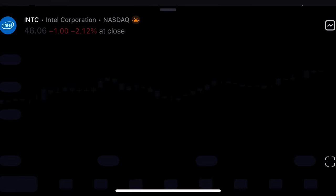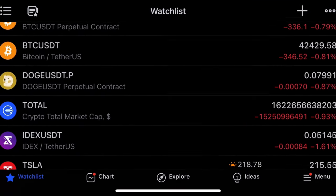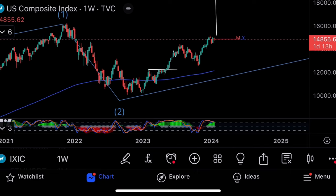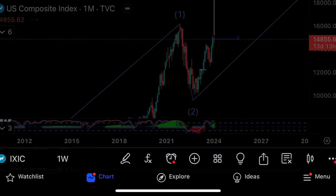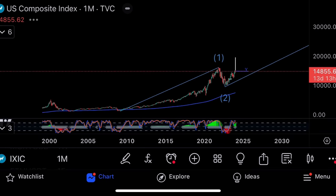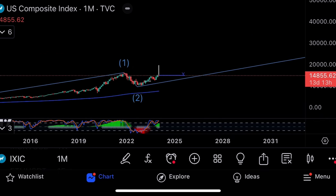Now let's look at the NASDAQ. On the monthly charts, looking at the Elliott wave count, there could be a huge rally on the NASDAQ — it's very possible. On the weekly stochastic it's overbought, but on the monthly the Elliott wave setup looks promising for a significant move higher.